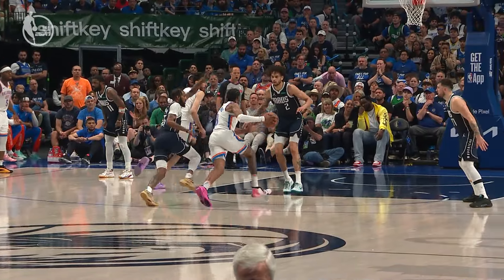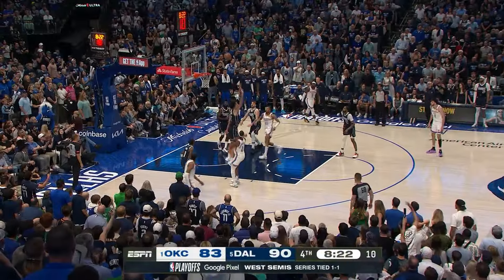Williams trying to get around the Holmgren screen, then lobs it up for Holmgren in the stock. Excellent defense in the initial move by Dallas. We just saw something that was rare.